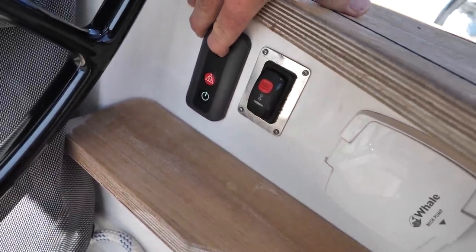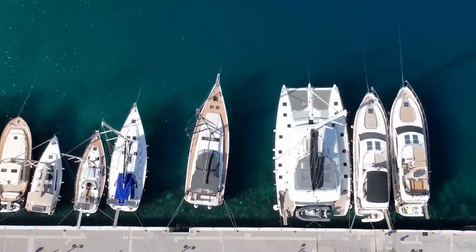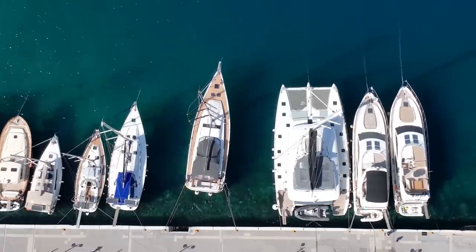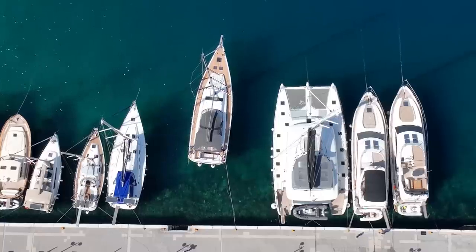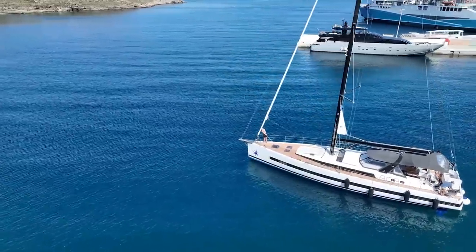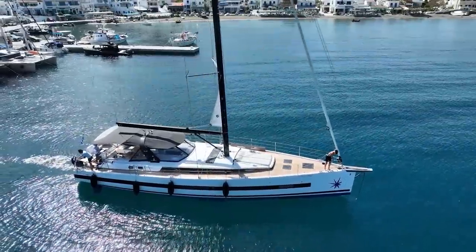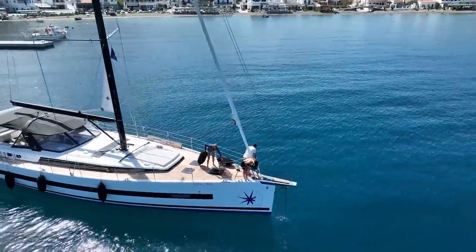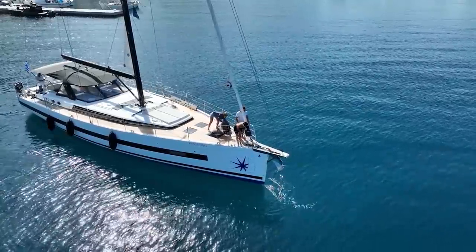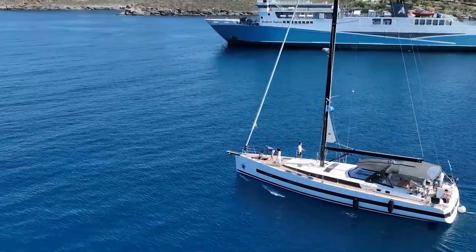I started the engines and it was time to get off the dock. It's pretty easy to do — you just release the lines holding you on the dock and the weight of the chain pulls you forward. As we headed out of the bay, the crew pulled in all the fenders.